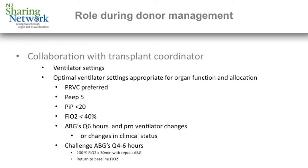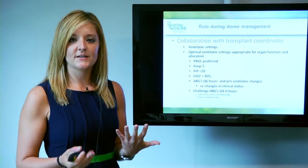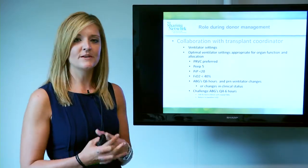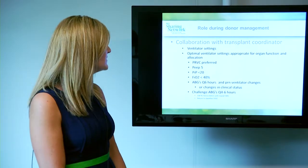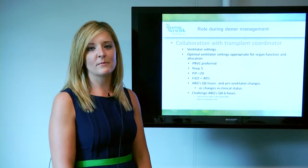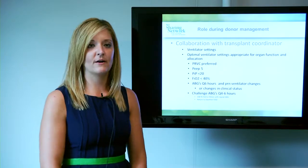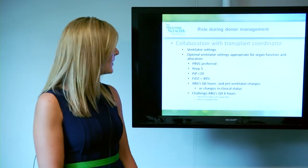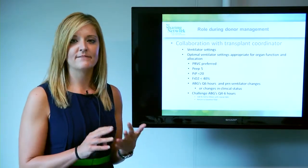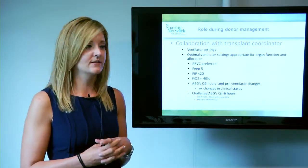The next key role that respiratory plays is during donor management in collaboration with the transplant coordinator. Once a patient is declared and consented, the transplant coordinator needs the respiratory therapist as a resource to choose the appropriate ventilator settings for organ function and allocation. While we prefer PRVC, other modes patient-dependent are acceptable. Our goals are always a PEEP of 5, FiO2 of 40% or less, and peak inspiratory pressures less than 20.